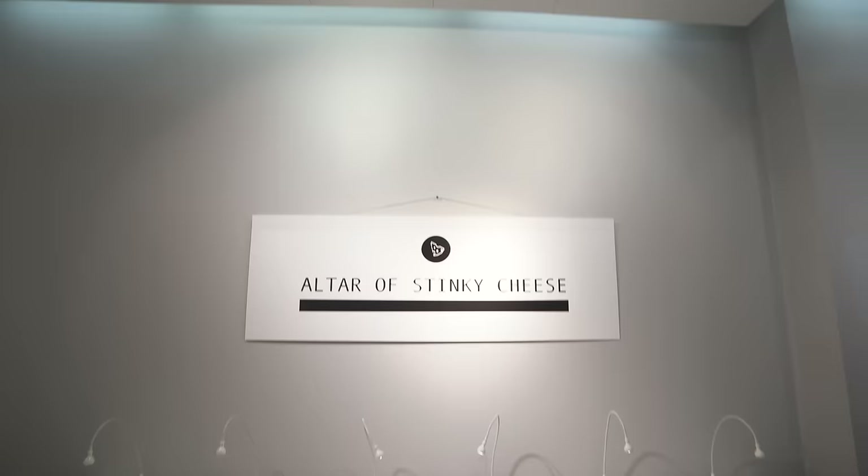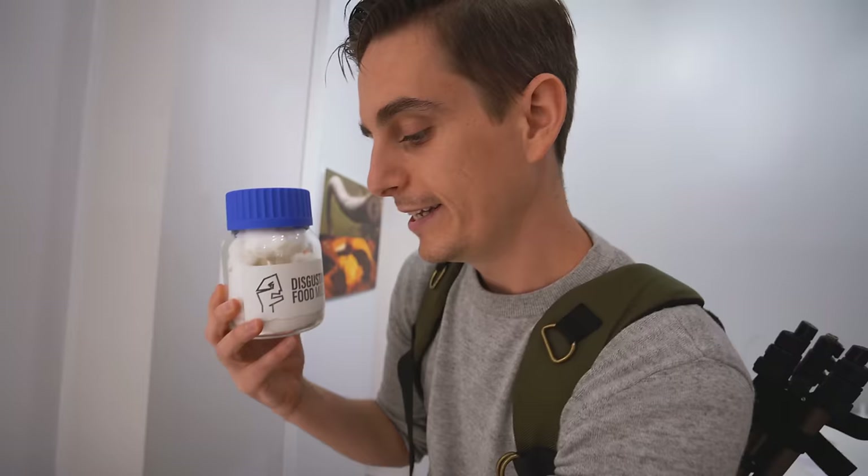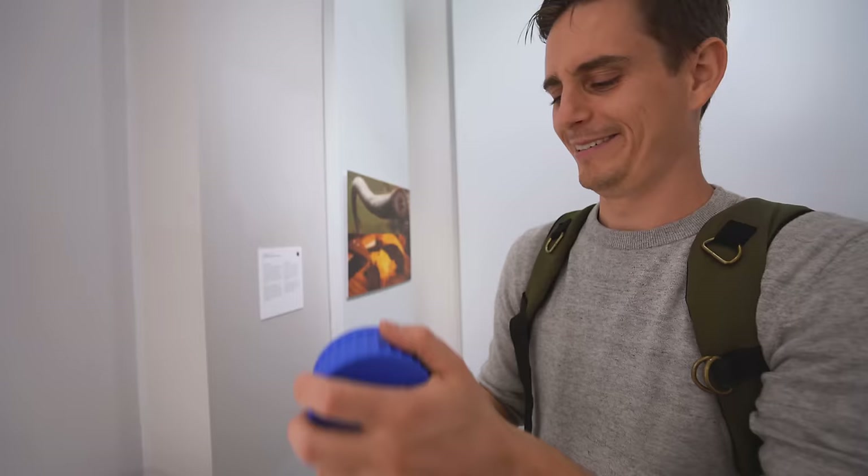Inside here is the Stinking Bishop, also known as Britain's smelliest cheese. It says here that it has the smell of a rugby club changing room. I've been in many of those so I'm going to put this to the test right now. I think it's scarier than eating it. It smells like ass - oh my god, that's horrible!